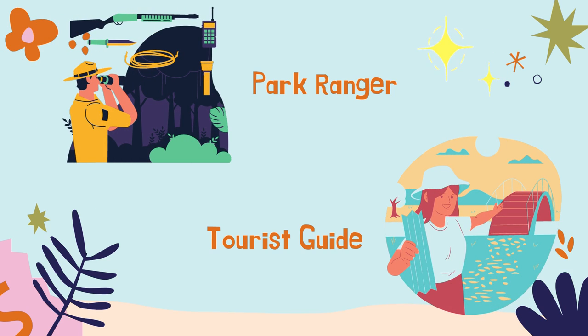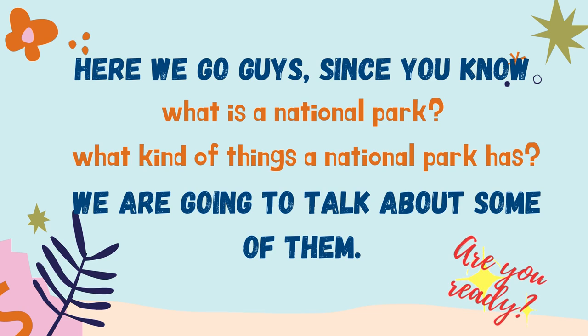There are people who work at the park. We have the park ranger and a tourist guide. Since you know what is a national park and what kind of things a national park has, we are going to talk about some of them. Are you ready?